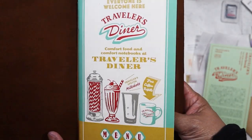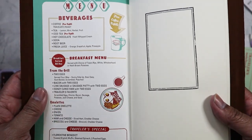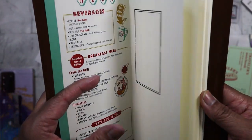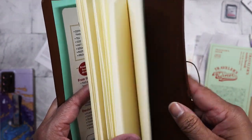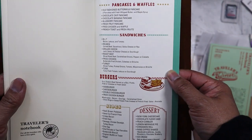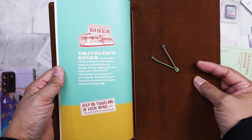And there you go — there's the limited edition insert that it comes with. Wow, look at that, it comes with a little menu — how cute! Of course it's just a blank insert inside. And then more of the menu design, and then the back.